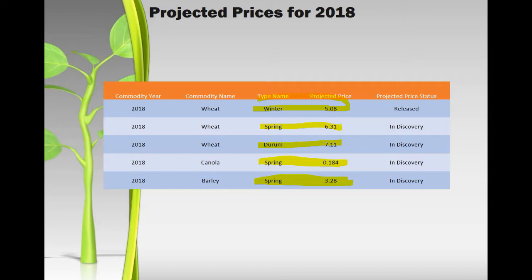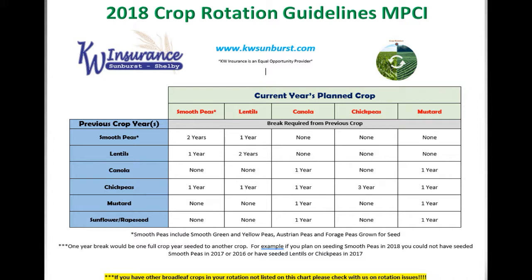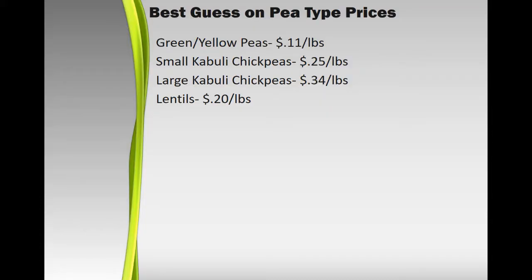The pulse crop prices should release any day. There's no way to track them as they go because someone at the RMA office is calling elevators and getting settlements every day for February. Based on where contracts are: yellow peas are probably 11 cents, small kabuli chickpeas probably 25 cents, large kabuli about 34 cents — coming in almost as high as last year. The one that will drop is lentils, since the lentil market has tanked a bit, though it's still historically slightly above average.